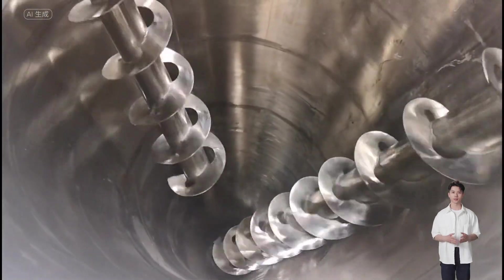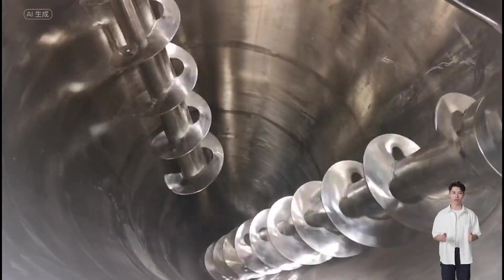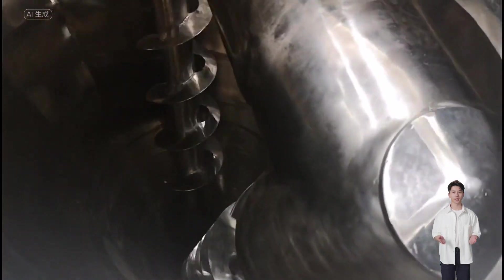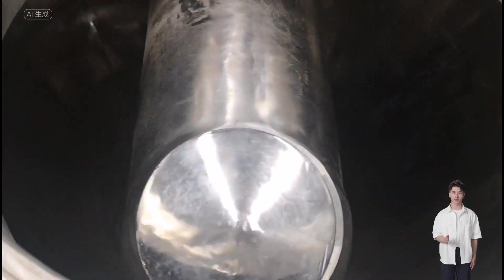The two streams of materials lifted to the top then converge towards the central cavity. This forms a downward flow of materials replenishing the void at the bottom, thereby forming a convective circulation.